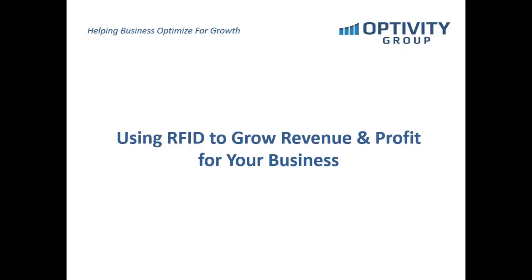Hello, and thank you for joining the webinar today. We're going to be discussing how RFID technologies can help grow revenue and profit in your business.